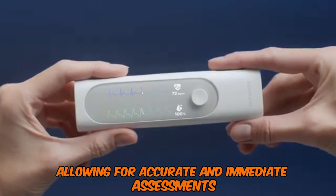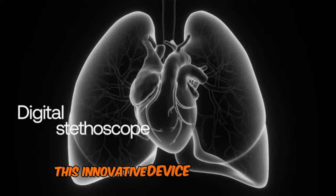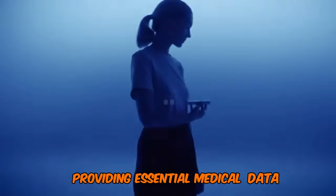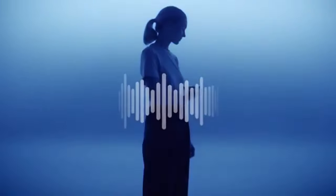This innovative device makes managing health from home simpler and more efficient, providing essential medical data right at your fingertips. Number 6: Ampira Office Bike.